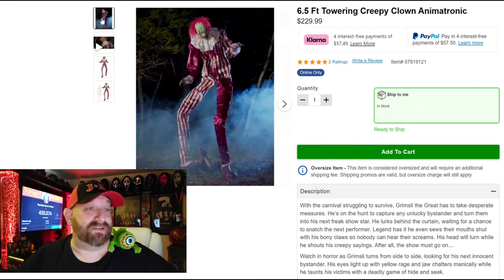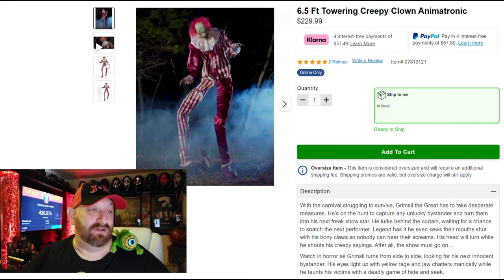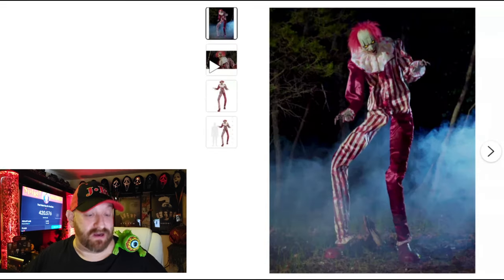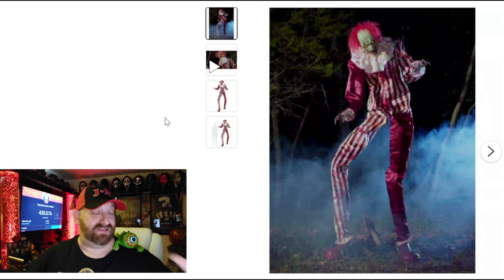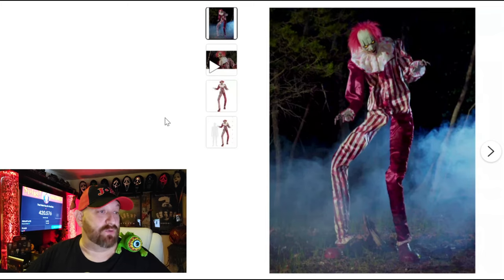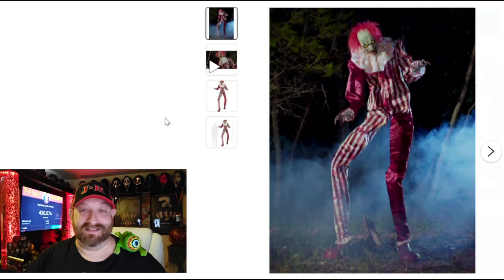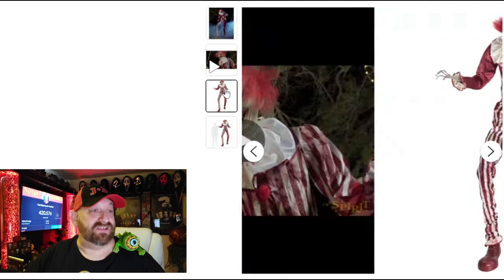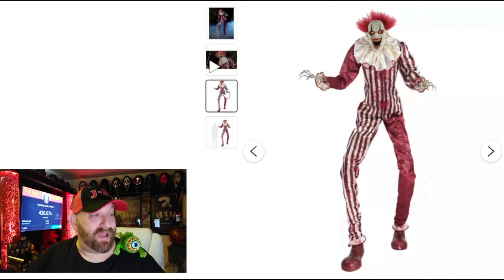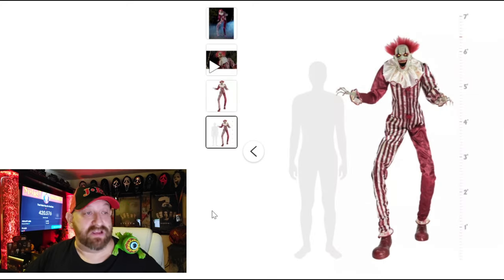Over here on the website, it is the six-and-a-half-foot Towering Creepy Clown animatronic. This guy is absolutely huge. We have a couple of pictures here — not as many as with other animatronics; usually there's like six or seven. The first picture has him standing outside somewhere, probably outside a circus with some fog going on. The next one is without a background, and the last one is just to show you how tall he really is.